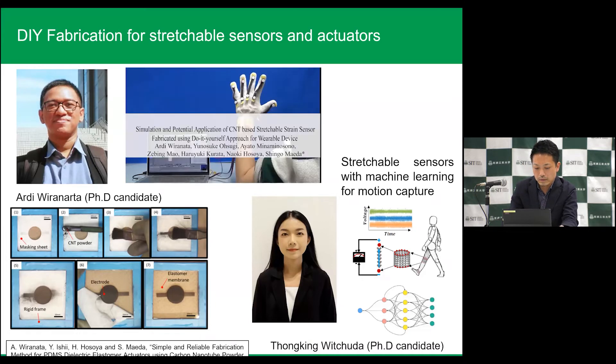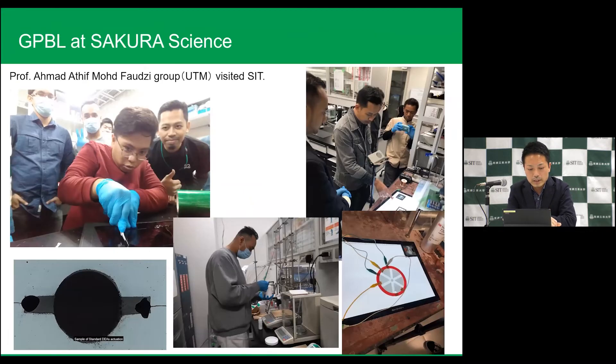This is one of our projects. Previously we got the Sakura Science project from JST, and we invited the UTM group — Professor Hamad Atif. We are collaborating together, and this is the overview of that project.